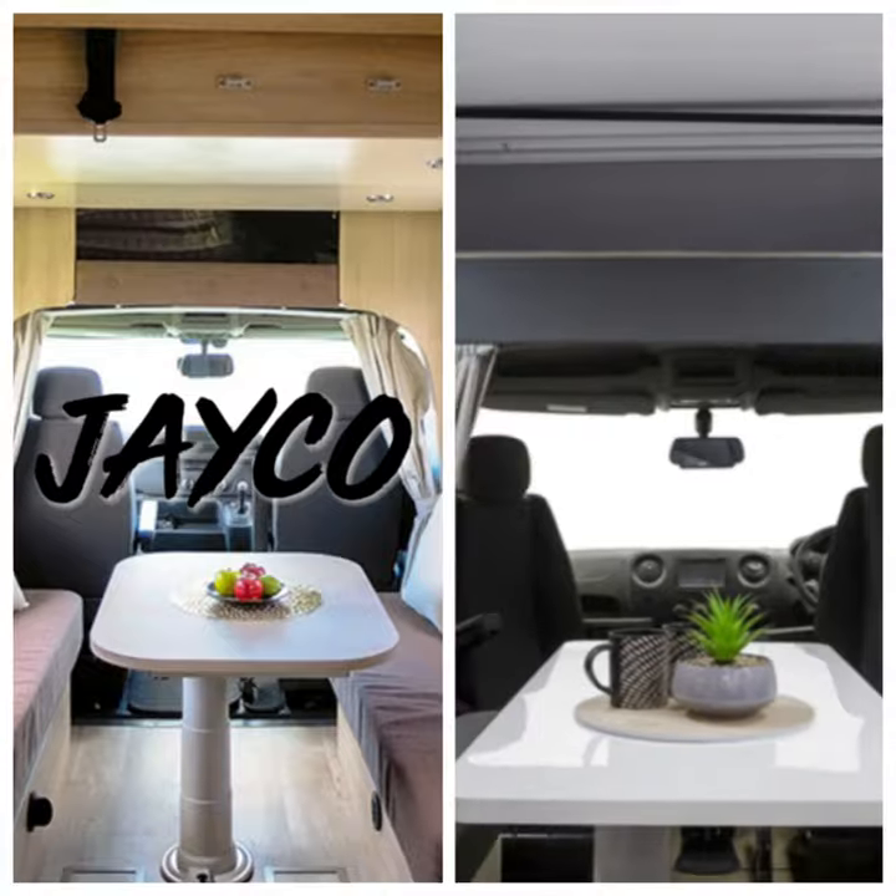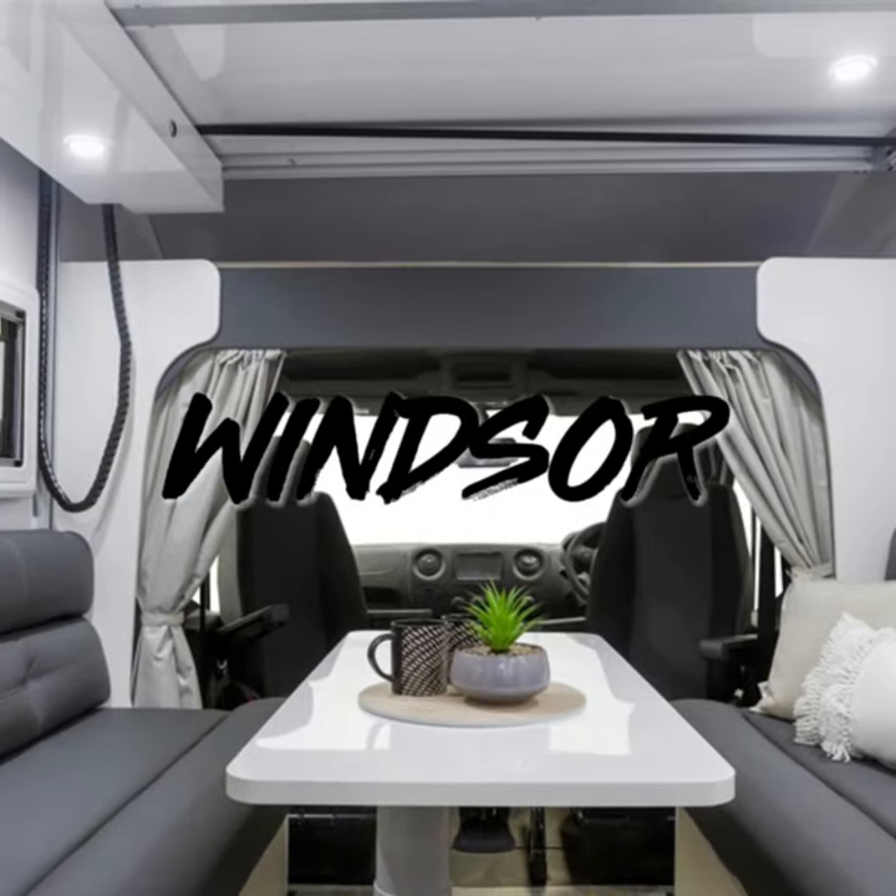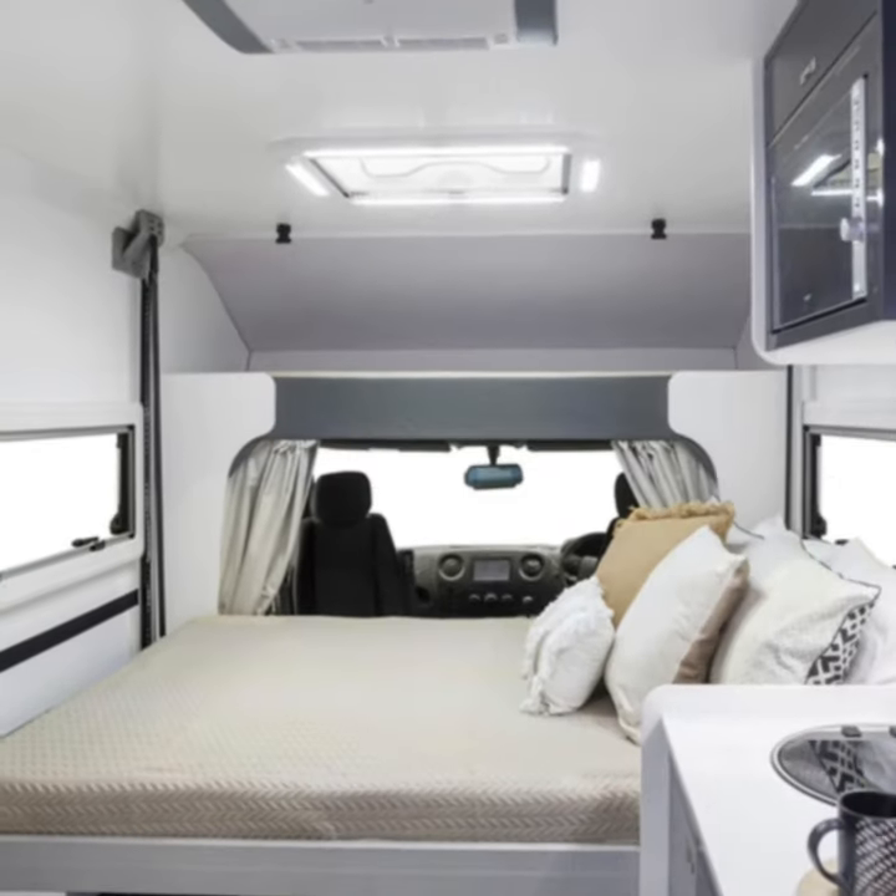Here's the Luton Peak with the bed raised in both the Windsor and the Jayco. As you can see, the Luton Peak is hindered in the Jayco but it's wide open in the Windsor.